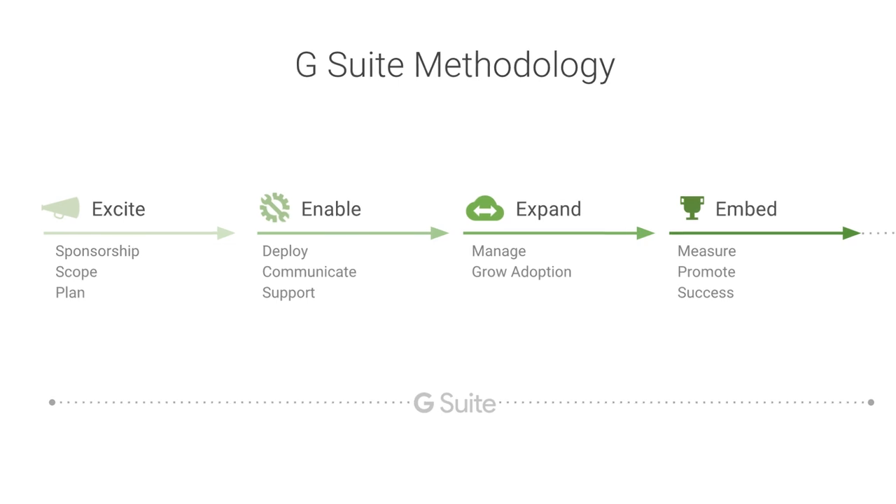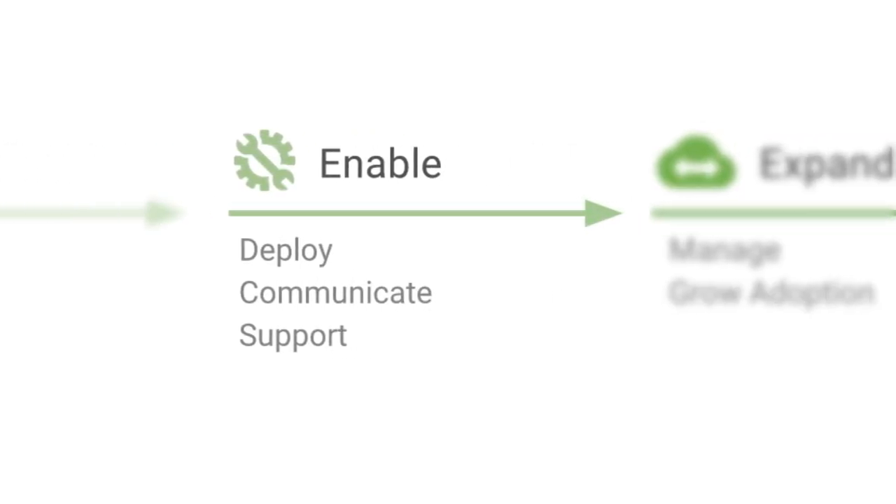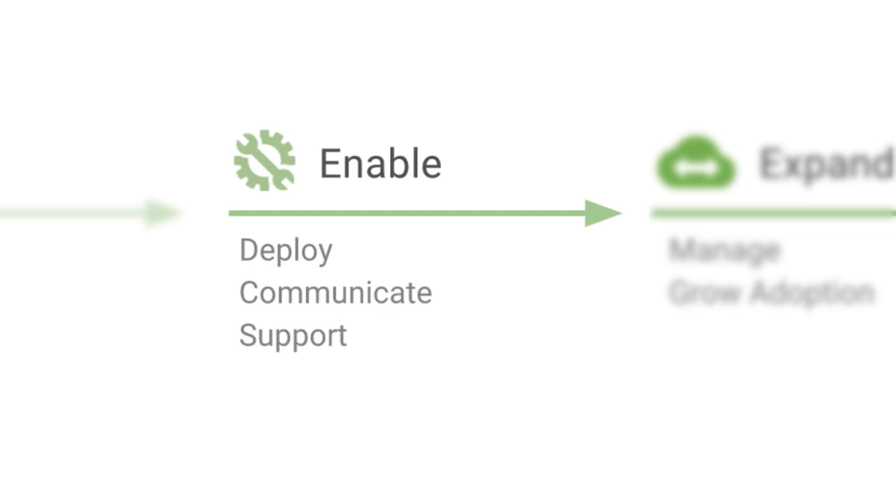During the Excite phase, you engage with executive sponsors to understand the customer's key business objectives. By delivering workshops, you inform decisions and scope out and plan the project. The Enable phase involves the technical deployment where you migrate the customer from their legacy platform to G Suite. Here, you also execute on the training, communications, and support plans.